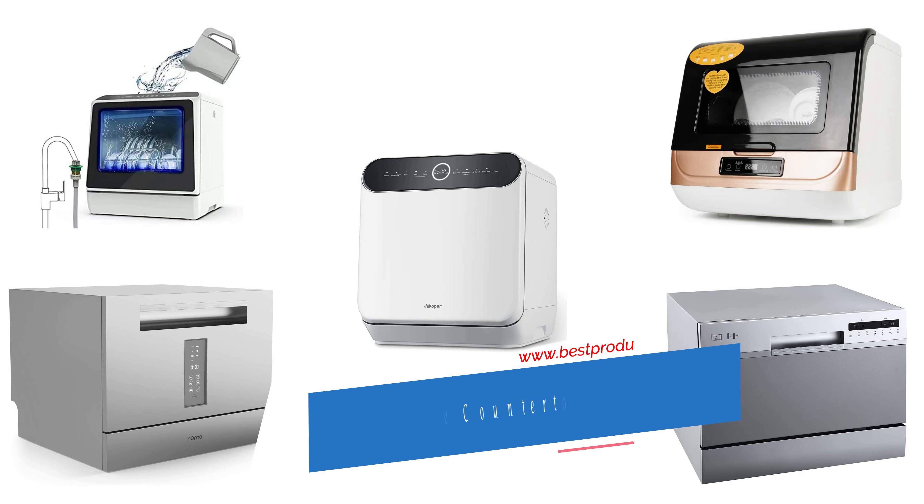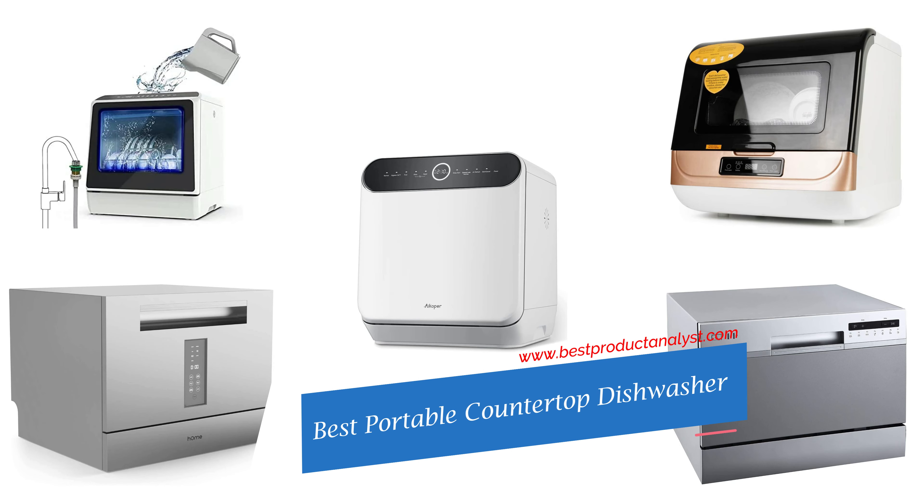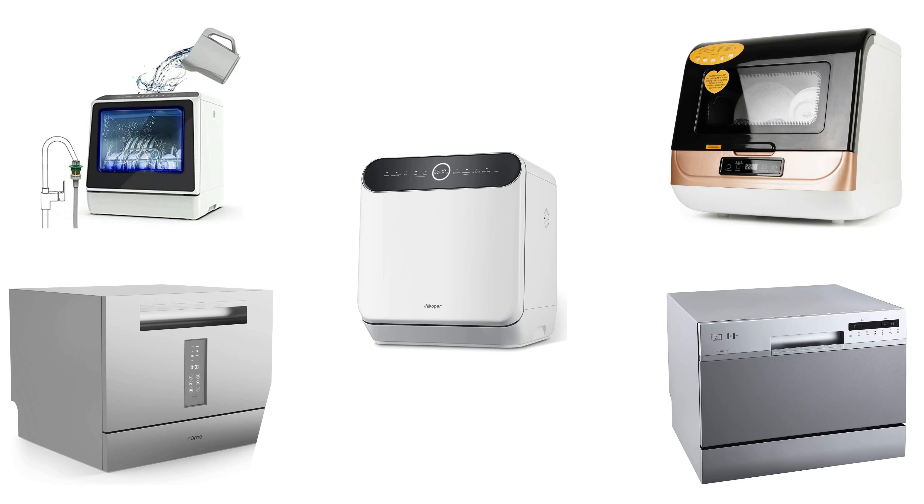Welcome to our channel BPA. Today's video we will show you top 5 portable countertop dishwashers, so you can buy the best portable countertop dishwasher from our list.